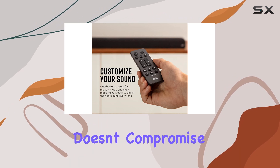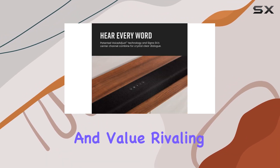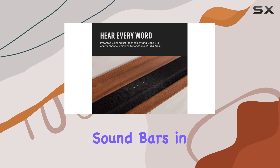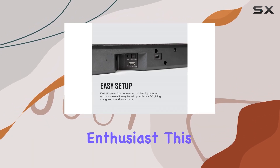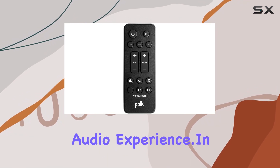The Signa S4 doesn't compromise on sound quality and value, rivaling mid- to high-range soundbars in the market. Whether you're a movie buff or a music enthusiast, this soundbar delivers an uncompromised audio experience.